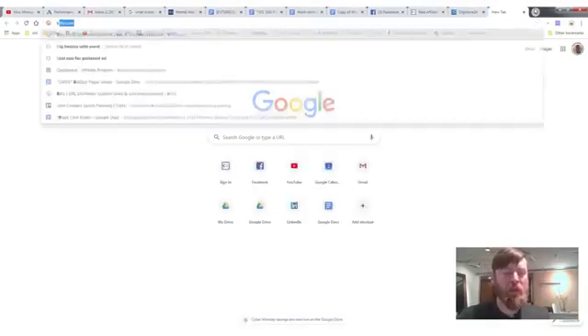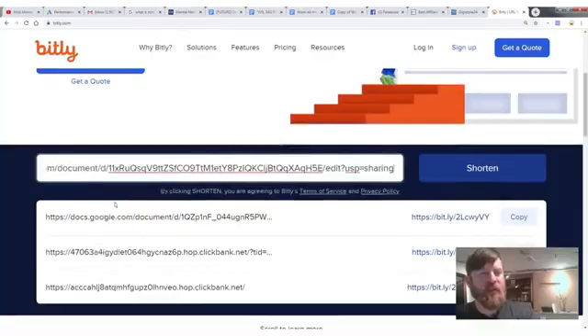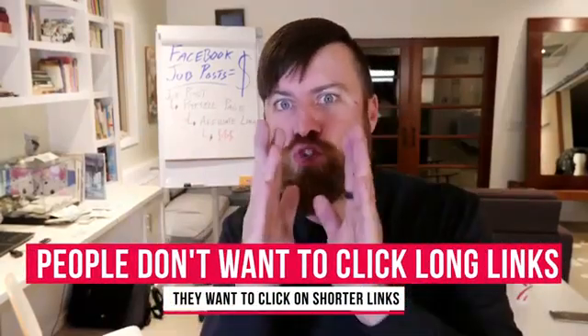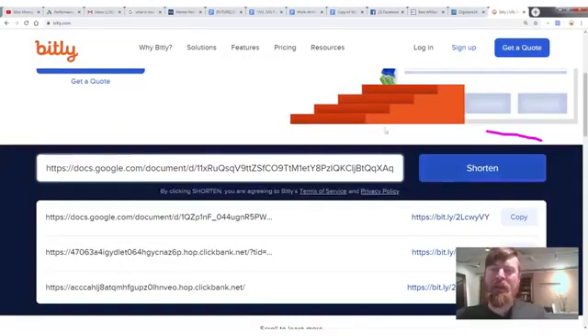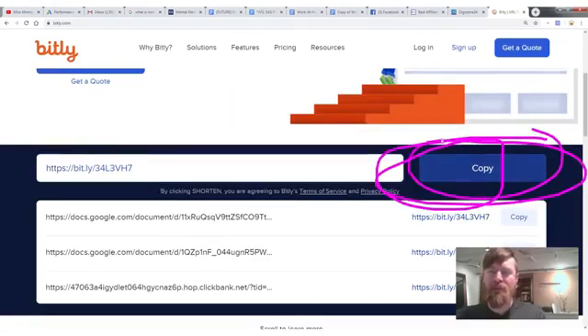Paste the shareable Google Docs link, then go to bitly.com to shorten it. The long link looks weird and people don't want to click on really long links — a shorter link is more trustworthy. Paste the long link into Bitly, click 'Shorten,' then click 'Copy.'